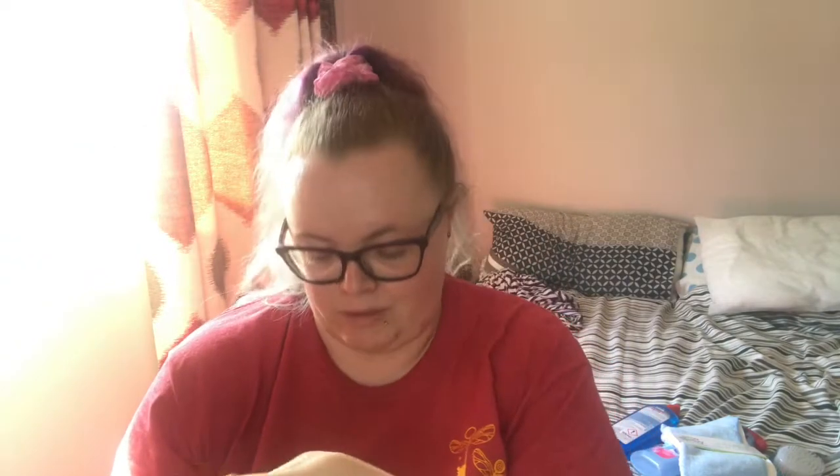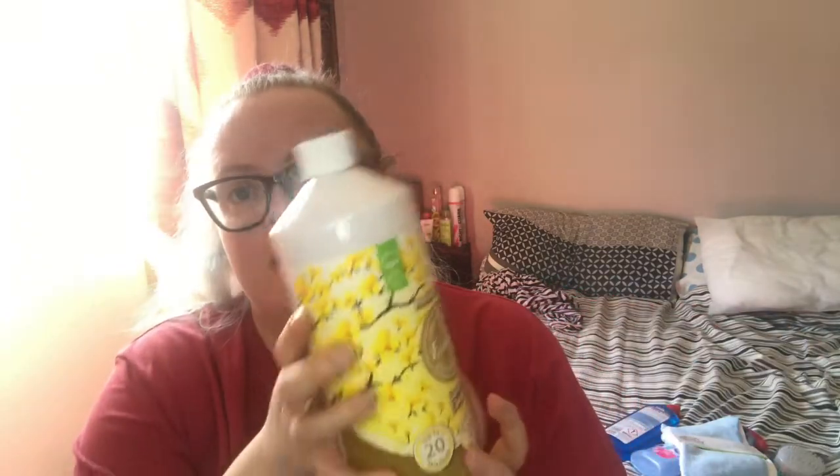This is Fabulosa Laundry Cleanser in Precious Gold scent — it's suitable for vegans, kills 99.9% of bacteria and viruses, up to 20 washes, eliminates odours, and can be used in a cold wash. That smells really nice. I've tried the fresh linen one before and this is lovely too — I can't wait to try this out.